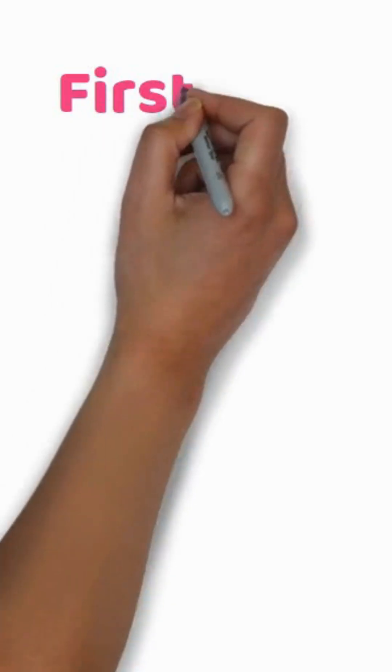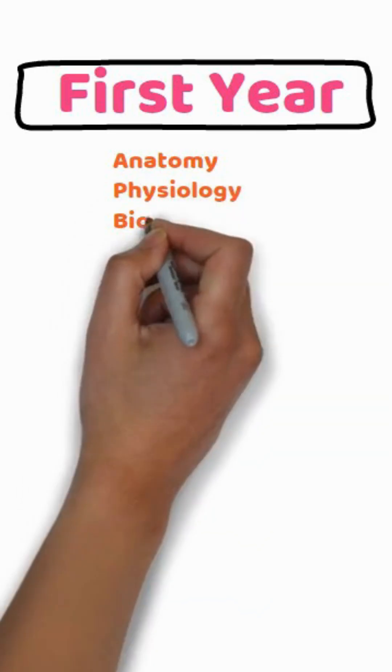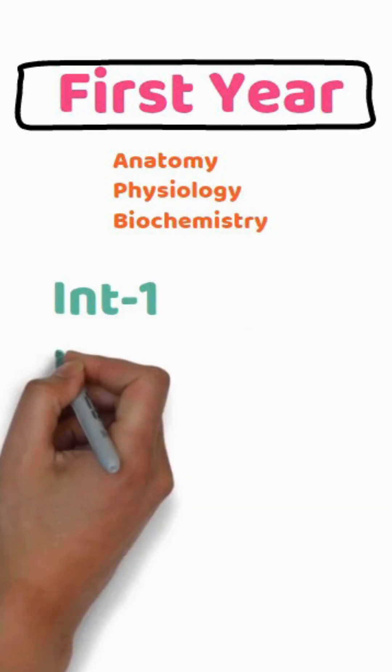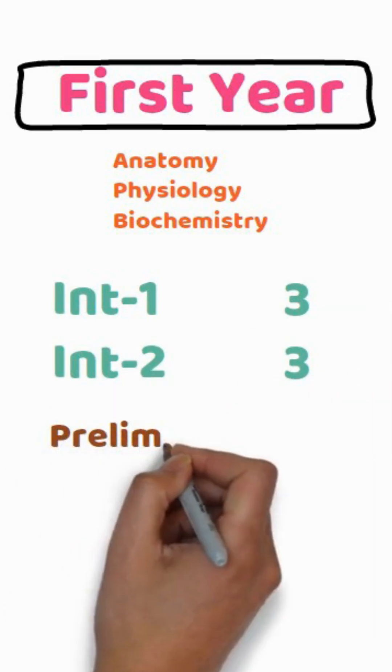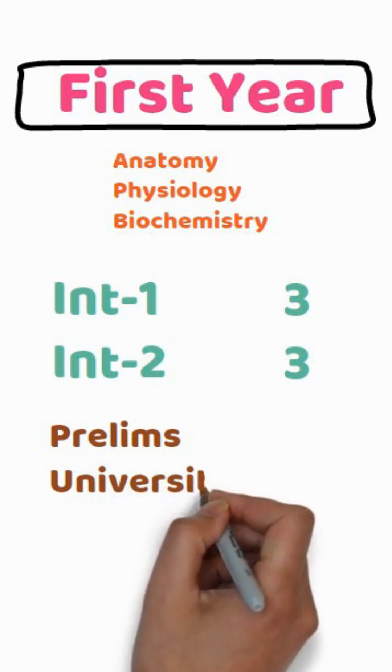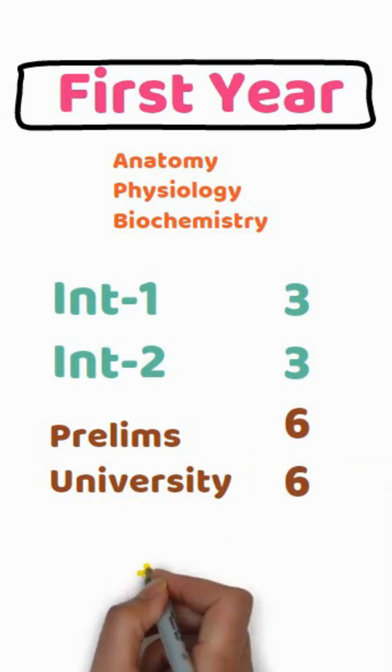First year MBBS. There are three subjects: anatomy, physiology, and biochemistry. For each subject, the student gives two internal theory exams, one prelim, and one university exam which has two papers for each subject. Students also give one internal theory paper for PSM. That's a total of 19 theory papers in first year alone.